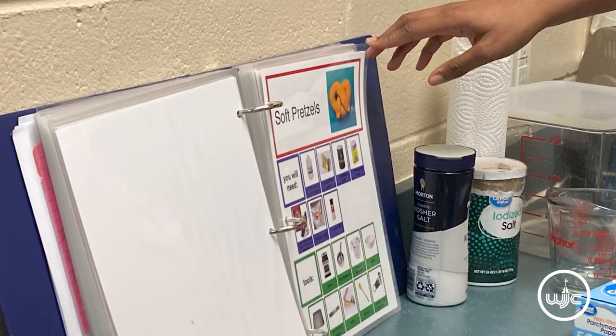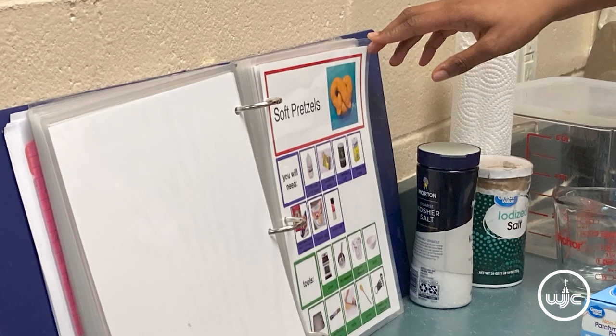What the grant did for us is that we're able to integrate a lot of the academic portions. So you're really embedding all four core subjects in cooking.